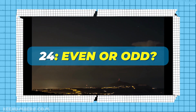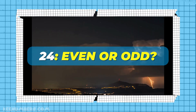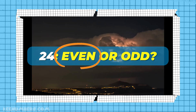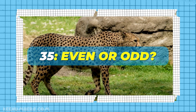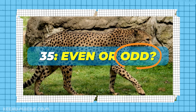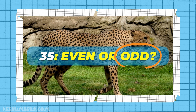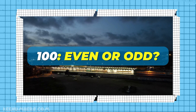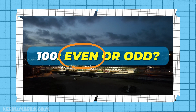So you decide. Is 24 even or odd? It ends in four, so it is even. Pause or rewind if you need to — these are coming fast. 35, is it even or odd? It ends in five, so it's an odd number. Again, pause or rewind if you need to. 100 — is that an even or an odd number? It ends in zero, that's why it's an even number.